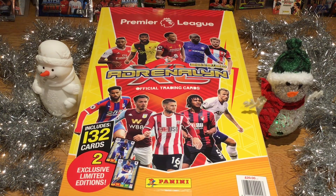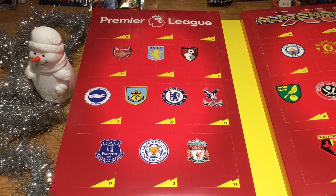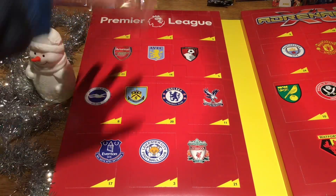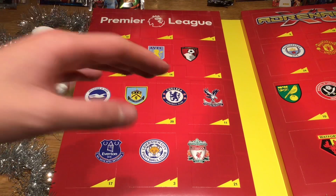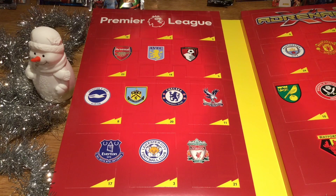Without further ado, let's get straight into it and let me show you inside because it's absolutely incredible. Here is the advent calendar — this is what's inside and it's absolutely beautiful. Look at this layout. It's got the Premier League logo and all the teams in the Premier League on both sides, with all the doors with the numbers on, so much better than last season's.